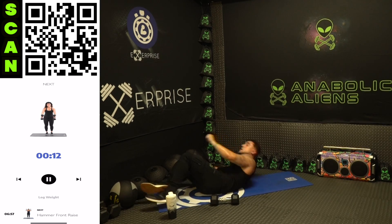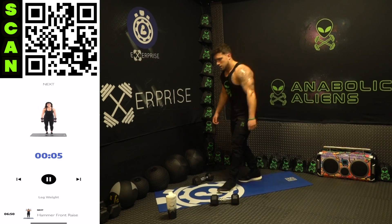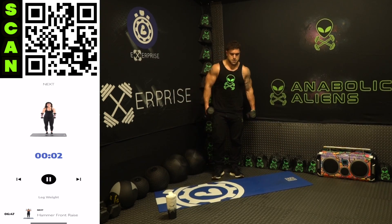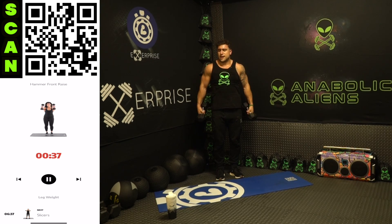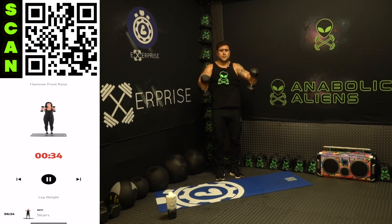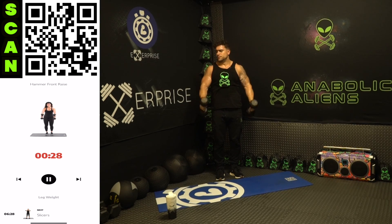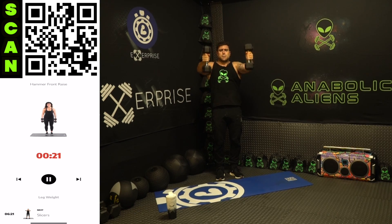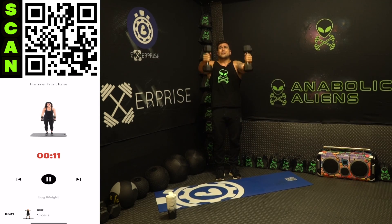Standing up to that hammer front raise — grab those dumbbells. All the way up, control it, all the way back down, raising to just above forehead height. Focus, do not swing — keep your form strict. Feel it all in those front delts. My shoulders are on fire.